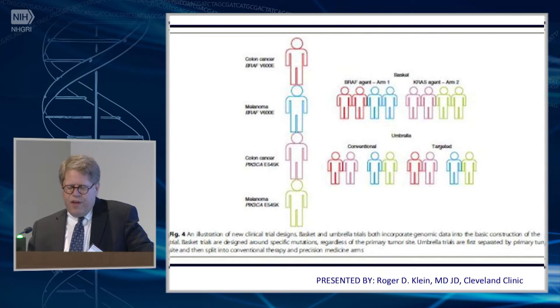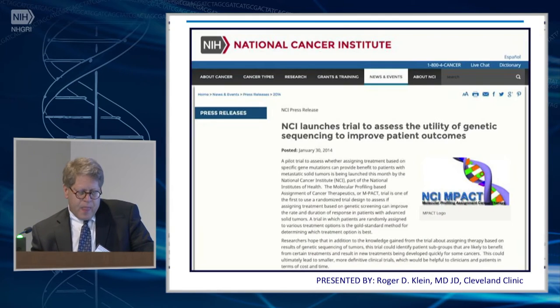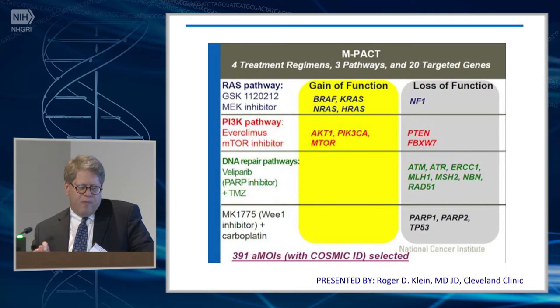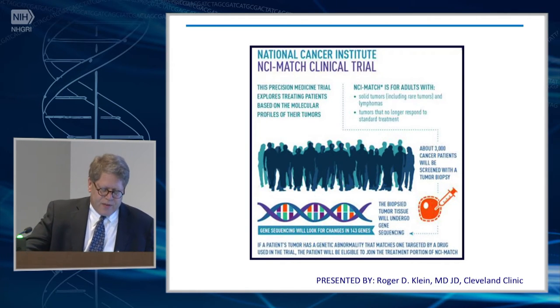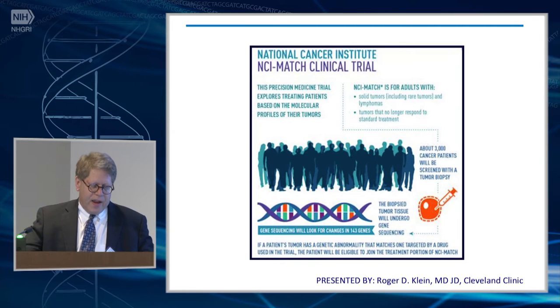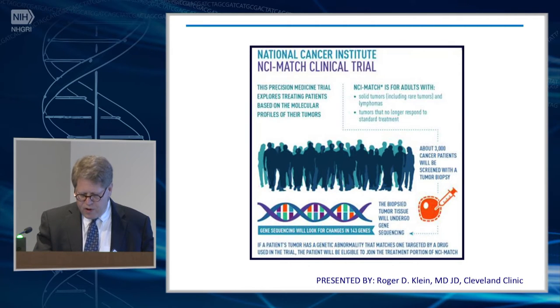The new innovation in trials that we're looking at are basket trials — instead of looking at the histology of the tumor, we take tumors, look at the mutation, and categorize them by mutation and drug. NCI has a couple of these: the NCI-IMPACT trial looks at four treatment regimens, three pathways, and 20 targeted genes. The NCI-MATCH trial is looking at potentially 3,000 patients across a series of different tumor types, examining specific mutations and specific targeted drugs.